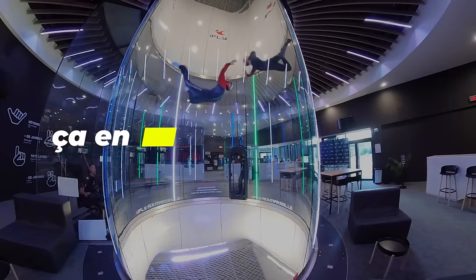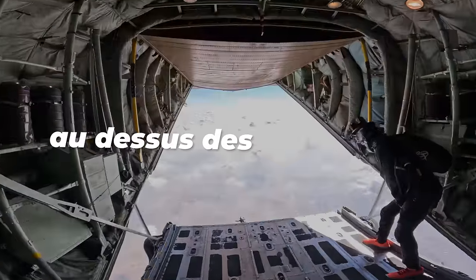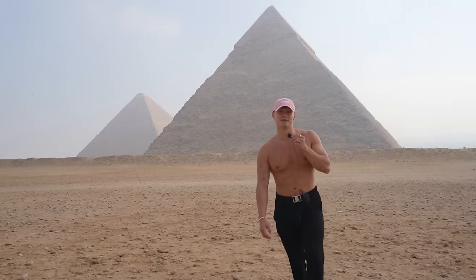Can a beginner parachutist learn in less than a week? Does the wind tunnel help? And how does it feel to jump over the pyramids of Giza? I don't know, but as usual we'll find out together. Welcome to Practice Makes Perfect.